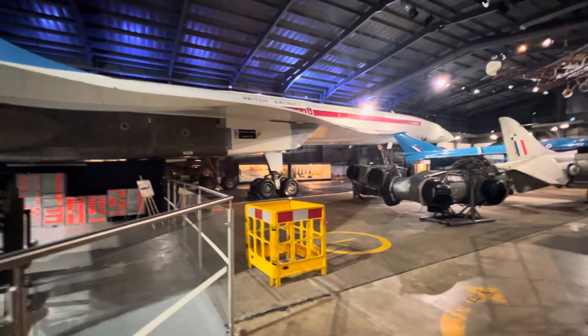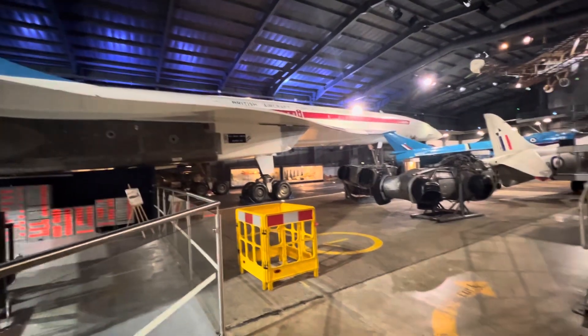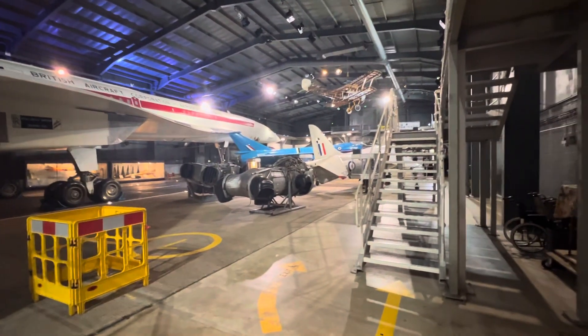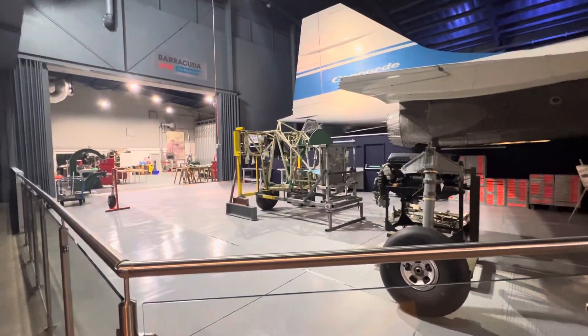I've got the most excellent Dave Morris here and he's going to be able to horn in at any stage to correct me if I get anything wrong. As you can see, it's possible to establish the scale of Concorde and the scale of the Fairey Delta 2 amongst other things. But this isn't about that — this is about the Barracuda.